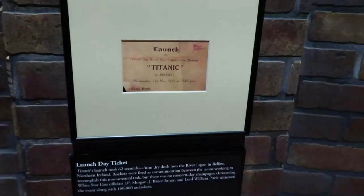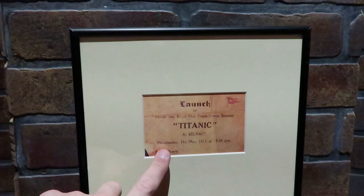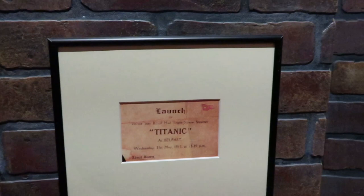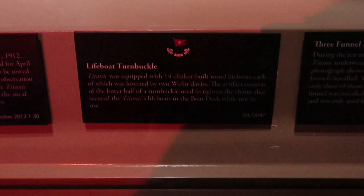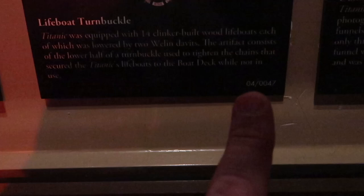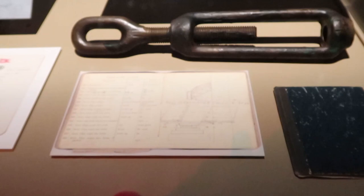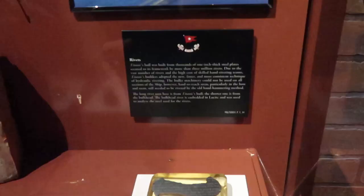So we just entered the first room. They have a reproduction of one of the launch day tickets for Titanic at Belfast — Wednesday, May 31st, 1911 at 12:15 p.m. With the windows and everything, it actually looks like you're looking at the Titanic, which is just incredible. There's a huge propeller that's probably 15 feet tall. Items brought up from Titanic are marked with a star, and the first two numbers tell you the year they were recovered. This lifeboat turnbuckle was brought up in 2004, and these rivets from Titanic were brought up in 1998.